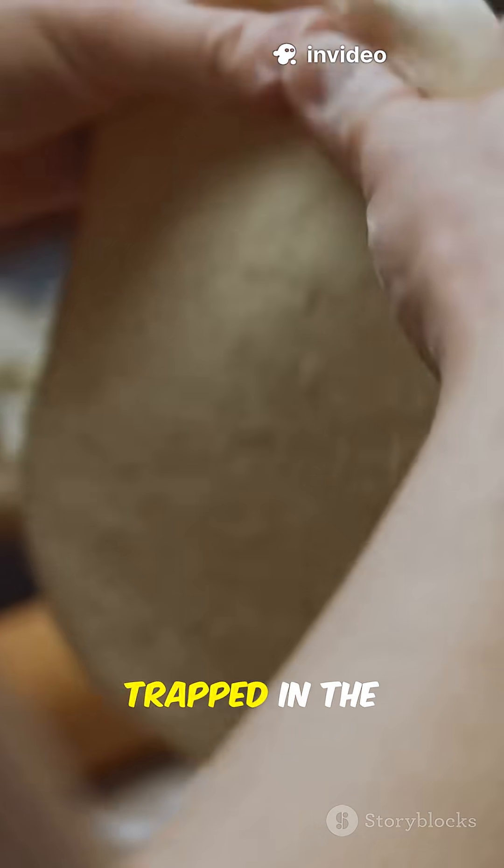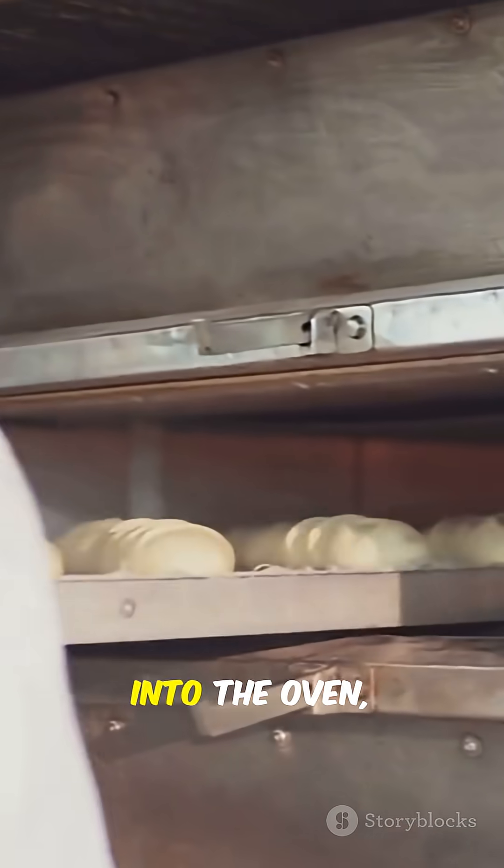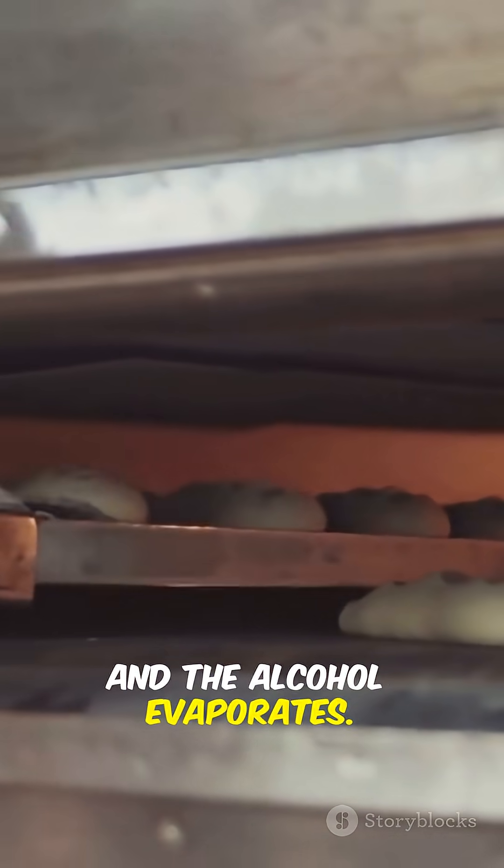The gas forms bubbles that get trapped in the stretchy gluten network of the dough. When the bread goes into the oven, the heat makes those bubbles expand, and the alcohol evaporates.